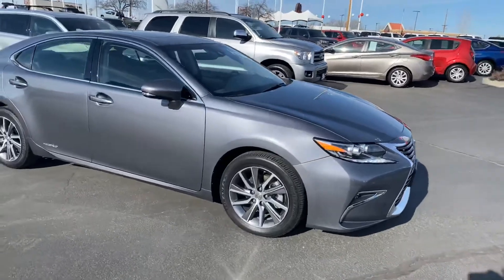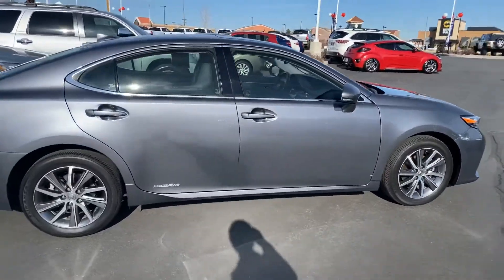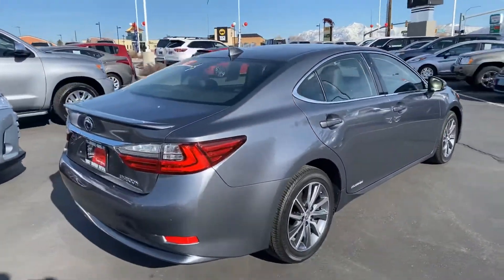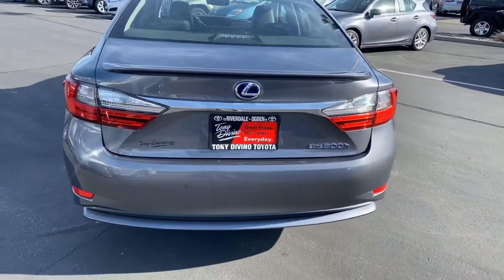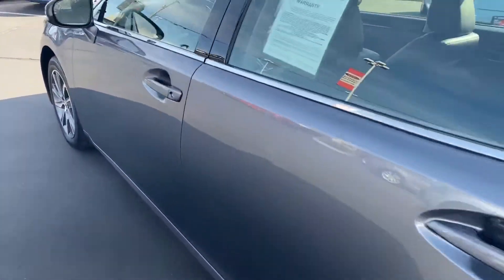No curb rash on the wheels, has good-looking tires on it still. You've got parking sonar in both the front and the rear bumper. It does have the sunroof as well — let me give you a peek at the inside here.